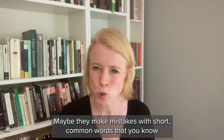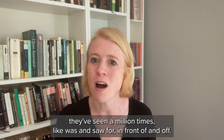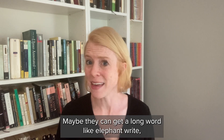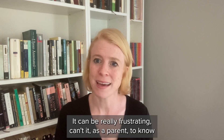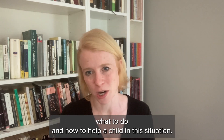Maybe they make mistakes with short common words that you know they've seen a million times, like 'was' and 'saw', 'for' and 'from', 'of' and 'off'. Maybe they can get a long word like 'elephant' right, but then those little words are wrong all the time. It can be really frustrating, can't it, as a parent to know what to do and how to help a child in this situation.